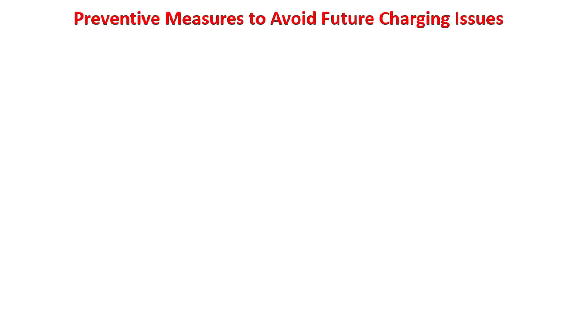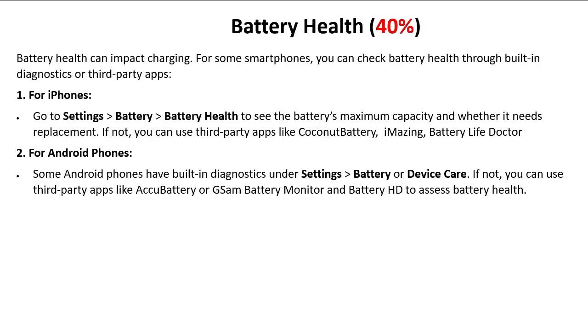The last technique is battery health. Battery health can impact charging. For some smartphones you can check your battery health through built-in diagnostics or third-party apps. For iPhones, go to Settings > Battery > Battery Health to see the battery's maximum capacity and whether it needs replacement. If not available, you can use third-party apps like CoconutBattery.